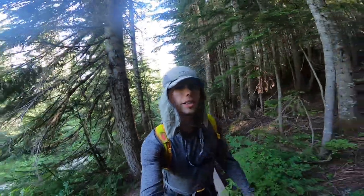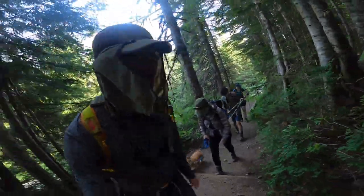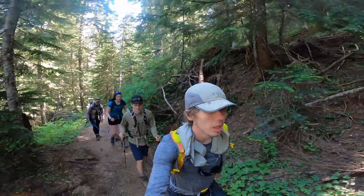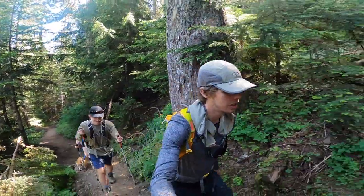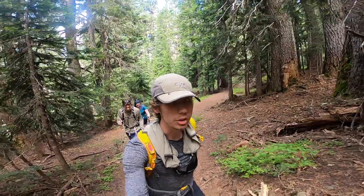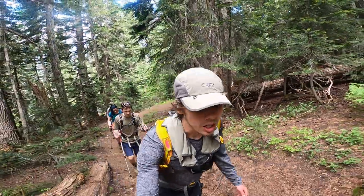Skyline Divide, July 18, 2021 — Brian, Chloe, Adam, Sammy, and Taluba. We're about a mile in, it's pretty steep headed up to the ridgeline where we should see Mount Baker. But we can absolutely do it.